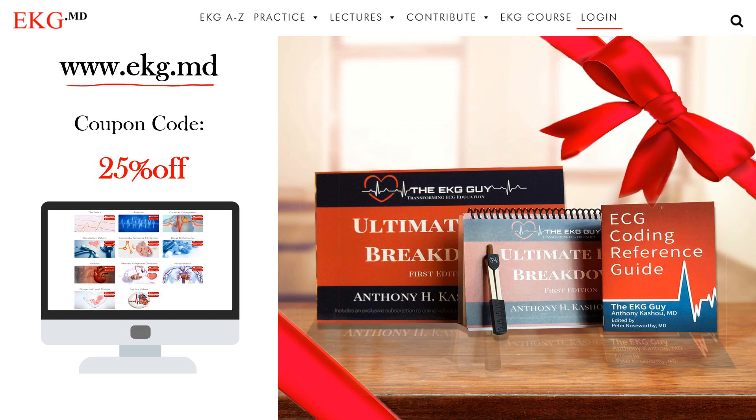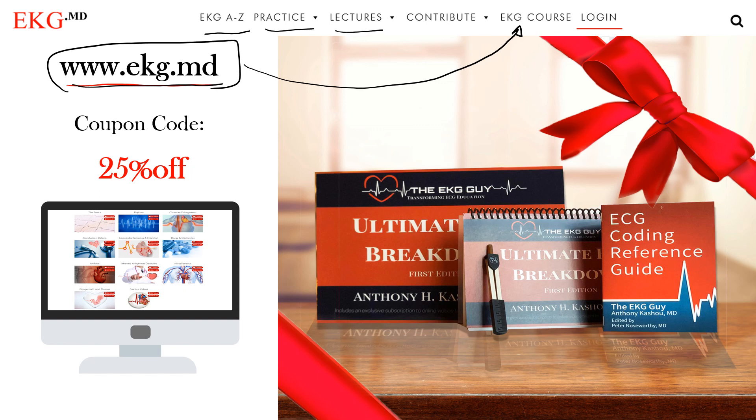On the EKG course page at our website, you'll find a number of topics, practice material, lectures, and a way for you to contribute. We have over 300 videos on YouTube, and there are another 200 videos available with the paid course. This course is designed to take you from a beginner to an advanced EKG interpreter.